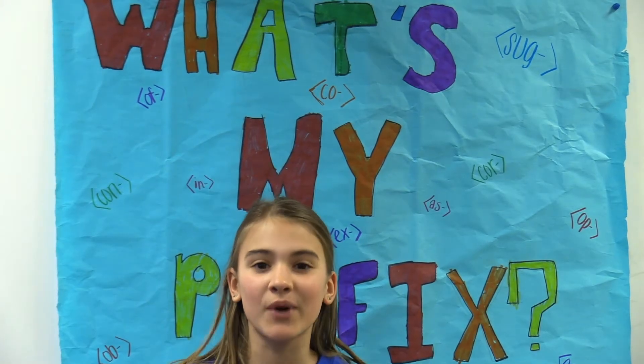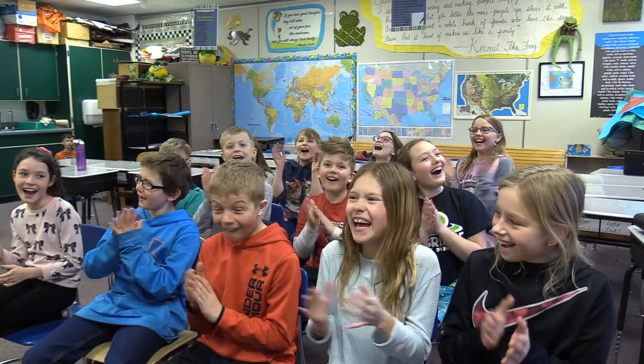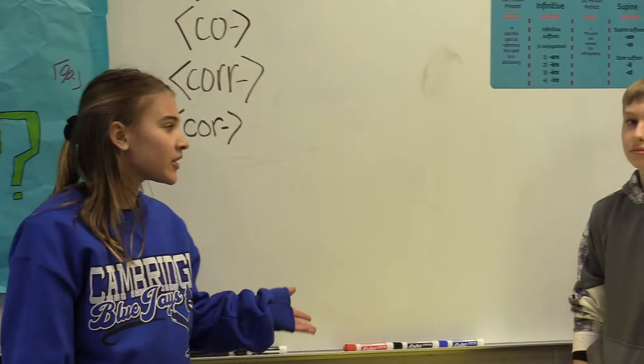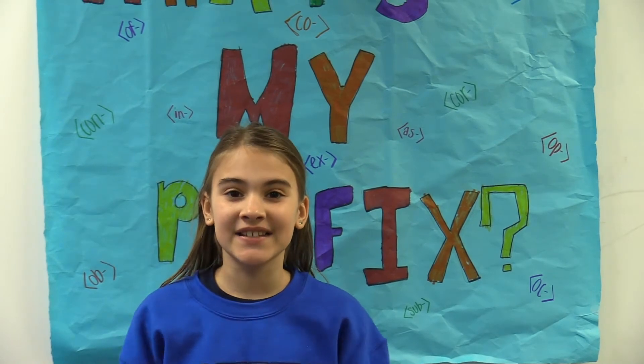Hello, ladies and gentlemen, and welcome to What's My Prefix. We have three contestants: Trevor, Addison, and Kaelin. I will give them a base, and whoever can guess its prefix will get 10 points. Whoever gets the most points at the end wins. Let's begin.